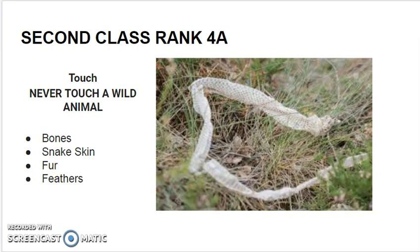And finally, the sense of touch. Never touch a wild animal, but you can touch — but not take — their bones if they left them behind, snake skins that are left behind, and bits of fur and feathers.